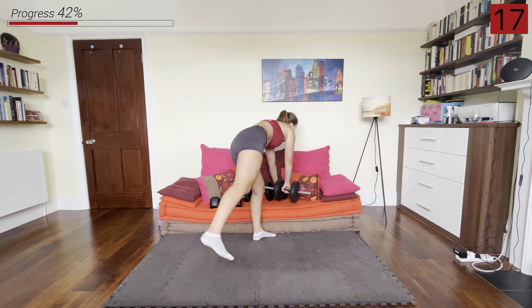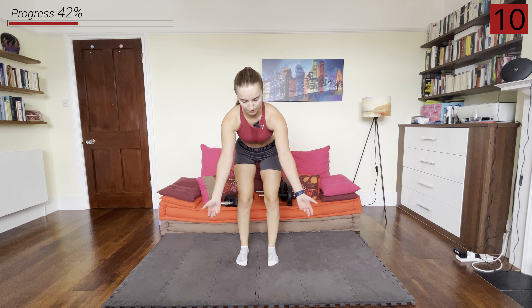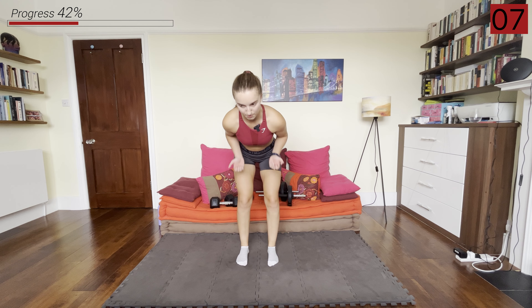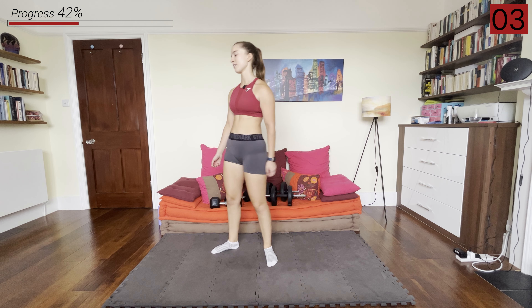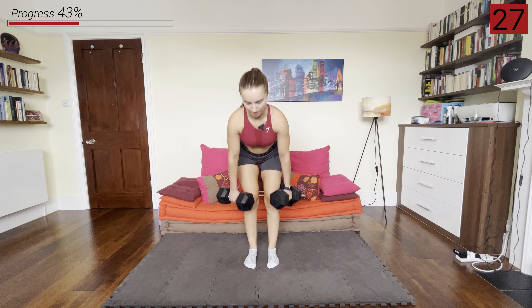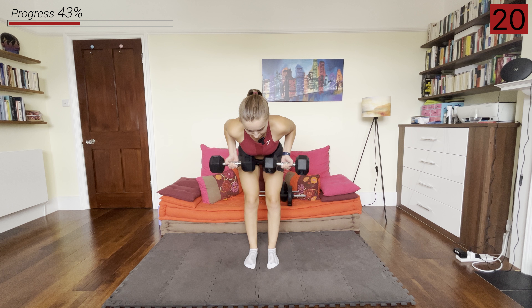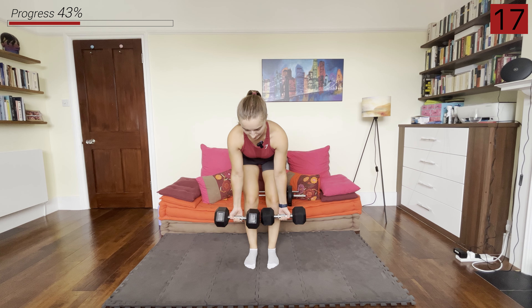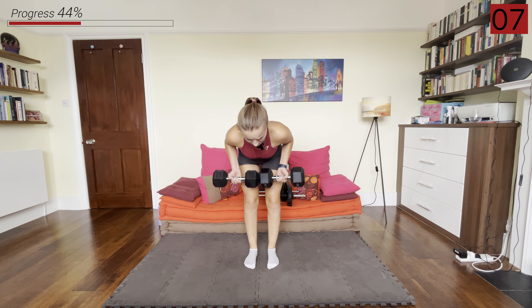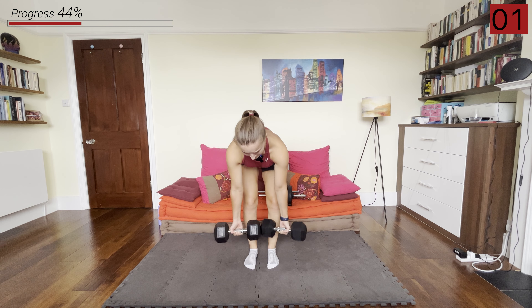Switching back to those heavier weights and going into a supine grip — palms facing away from us, elbows and hands in — bent over row. Again, slow on the way up, slow on the way down. Hinging over, core straight, back straight, and we're rowing them up. And rest.